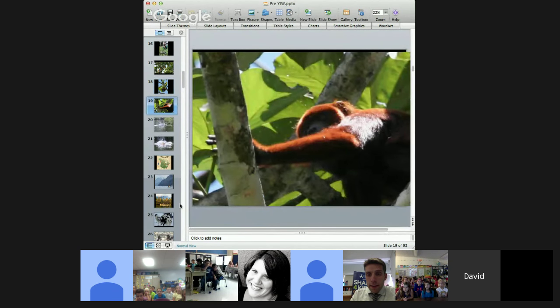These howler monkeys are some of our favorite animals — they are the loudest animals in the rainforest. You can hear them for up to two miles through the canopy, and we use them as our alarm clock. As dawn arrives, they start to howl and we know it's time to wake up.